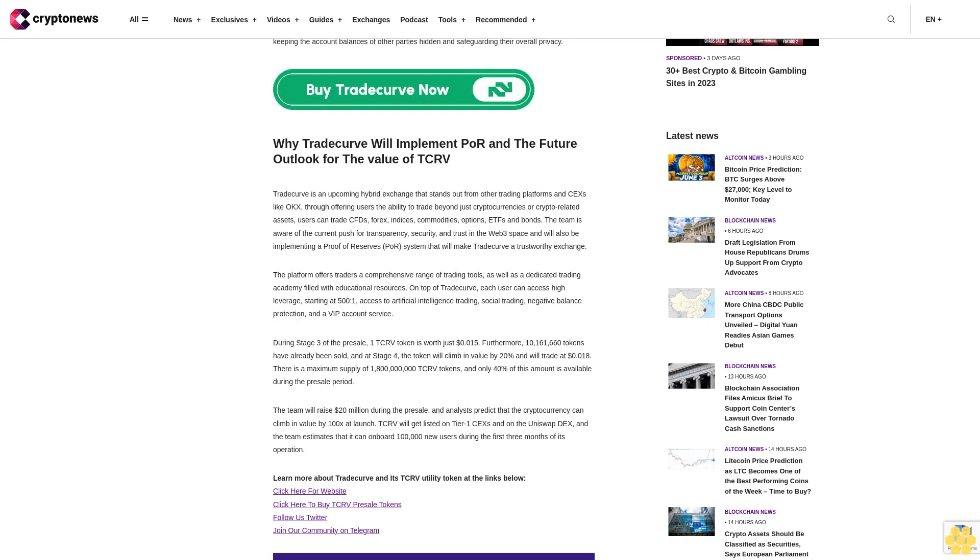The team will raise $20 million dollars during the presale, and analysts predict that the cryptocurrency can climb in value by 100x at launch. TCRV will get listed on tier 1 exchanges and on the Uniswap DEX, and the team estimates that it can onboard 100,000 new users during the first three months of its operation.